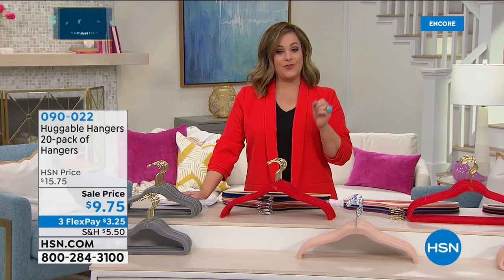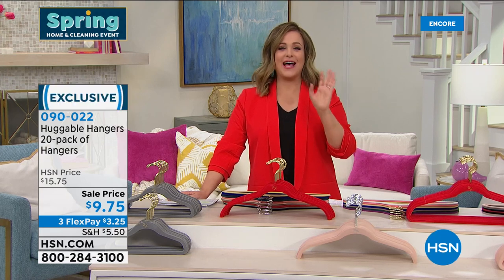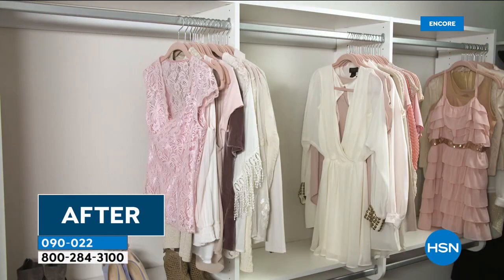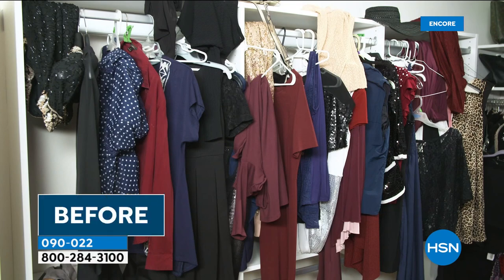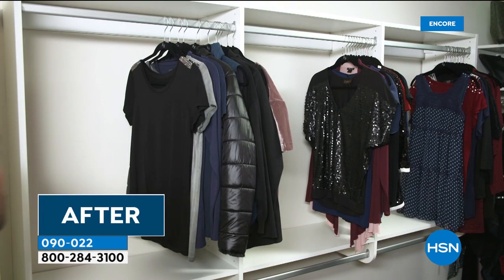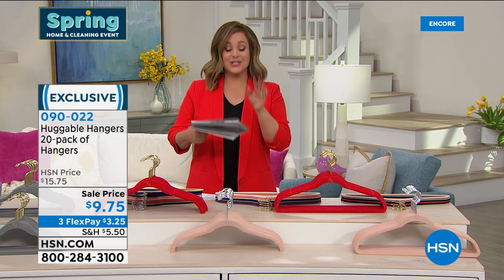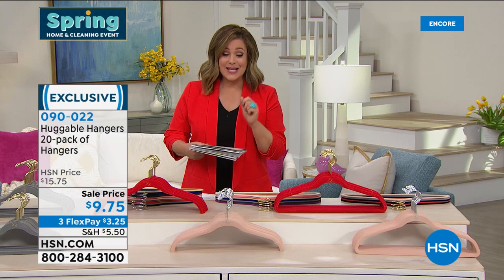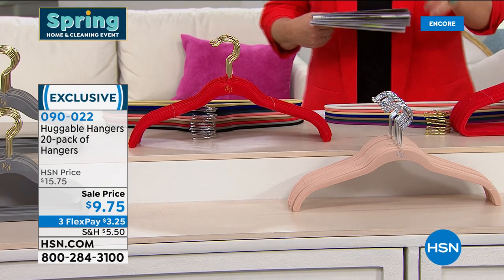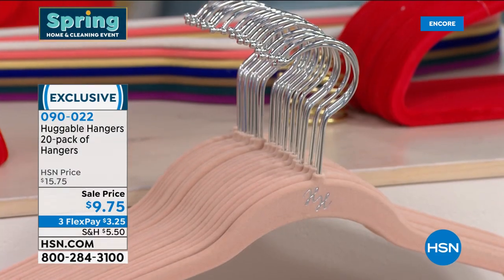Now we're going to transform your closet space. If you're walking into your closet and you can never find what you're looking for, garments have slipped off onto the floor, or you just never have enough space — we're going to transform and maximize that space, almost doubling or tripling it without calling a contractor or breaking down walls. Today we have the customer pick, award-winning, almost a billion sold — Huggable Hangers. We have never in the history of Huggable Hangers done a price like this. For less than ten dollars you're getting a 20-pack.